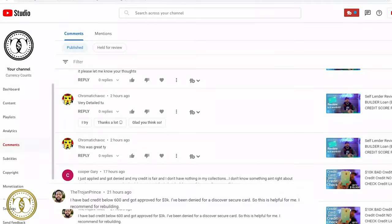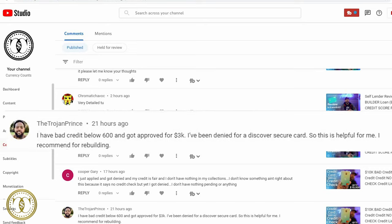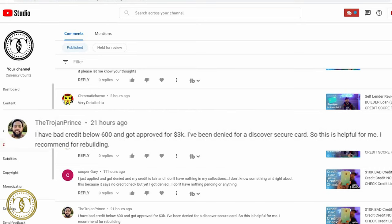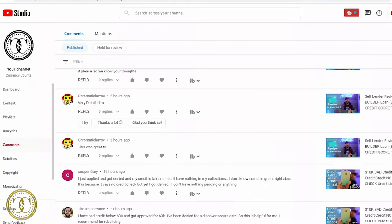Before we begin I want to go over a few quick comments from my last video. First, congratulations to the Trojan Prince who got approved for a three-thousand-dollar loan from Tomo. He says: 'I had bad credit below 600 and got approved for 3K. I've been denied for a Discover secured card so this is helpful to me. I recommend it for rebuilding.'